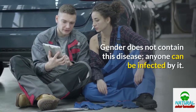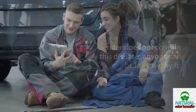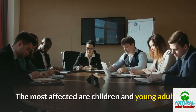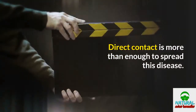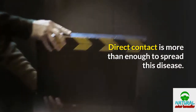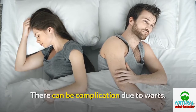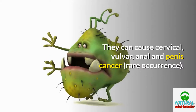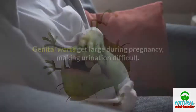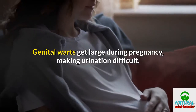Gender does not contain this disease — anyone can be infected by it. The most affected are children and young adults. Direct contact is more than enough to spread this disease. There can be complications due to warts. They can cause cervical, vulvar, anal, and penile cancer, though this is a rare occurrence. Genital warts get large during pregnancy, making urination difficult.